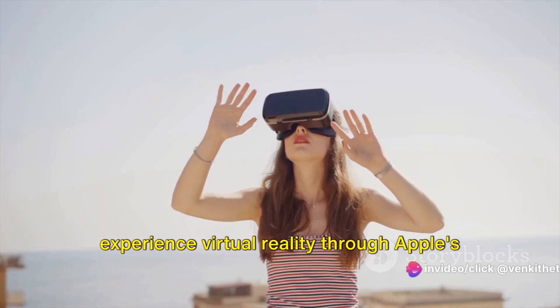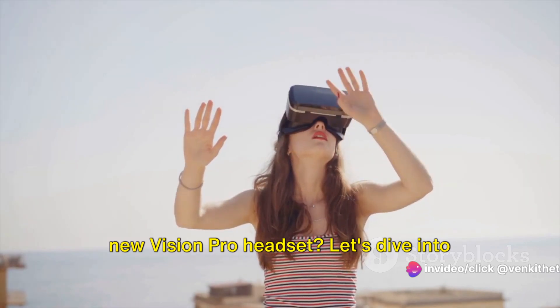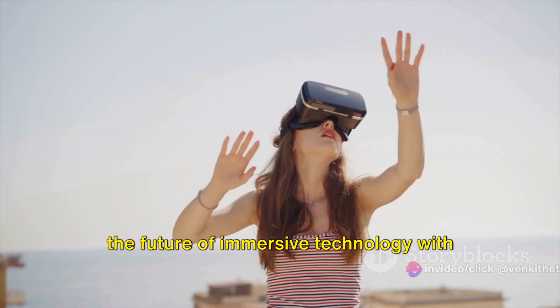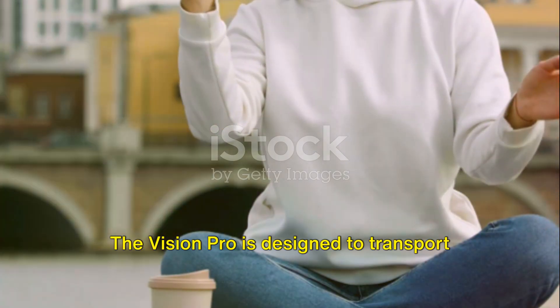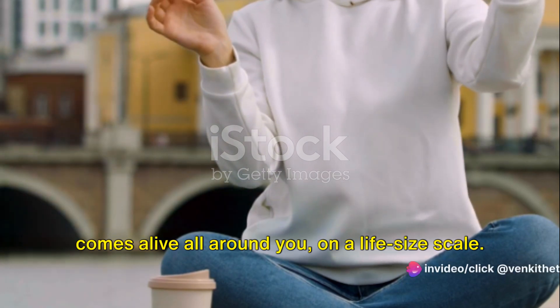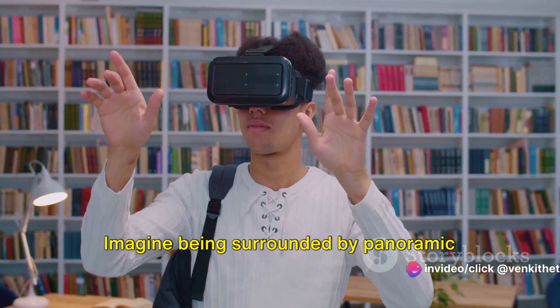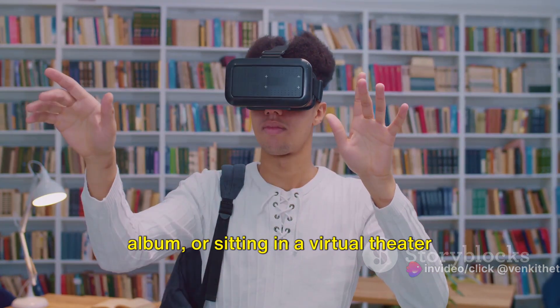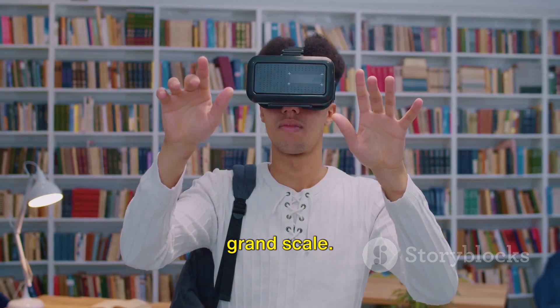Have you ever wondered what it's like to experience virtual reality through Apple's new Vision Pro headset? Let's dive into the future of immersive technology with this revolutionary device. The Vision Pro is designed to transport you into a world where digital content comes alive all around you on a life-size scale. Imagine being surrounded by panoramic vistas as you browse through your photo album, or sitting in a virtual theater while watching your favorite movie on a grand scale.